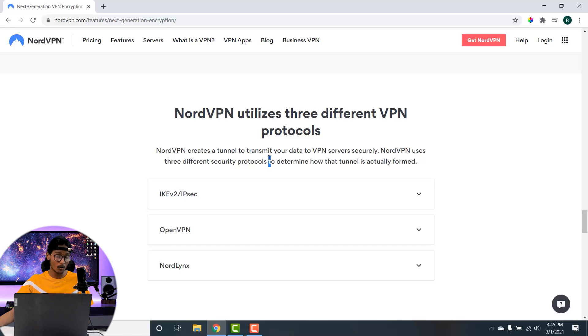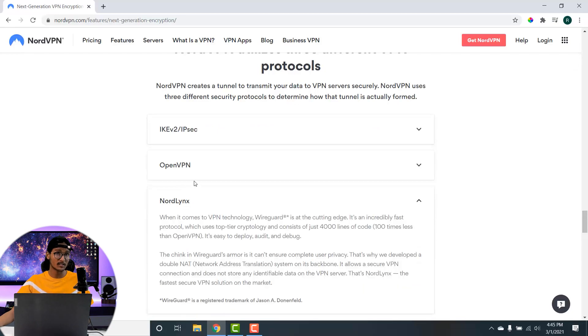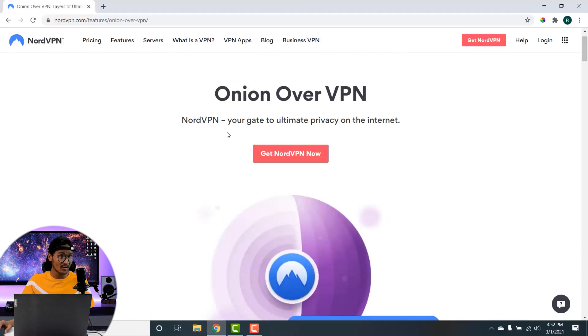Apart from AES-256-bit encryption, NordVPN utilizes three different protocols: IKEv2/IPSec, OpenVPN, and NordLynx. All three protocols combined ensure maximum speed across regions without compromising security. Another advanced security feature is Onion over VPN, which adds an extra layer of security on top of NordVPN's existing protection so you can be completely anonymous on the internet.